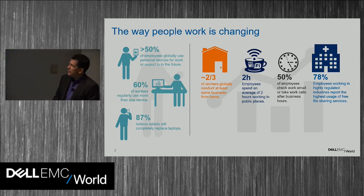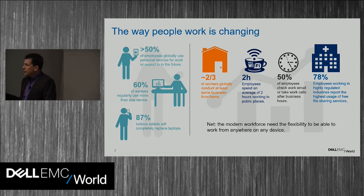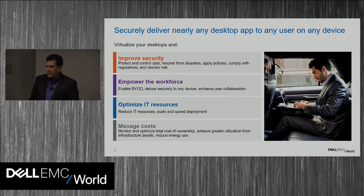About half the people polled said they will check their work email or take work calls after business hours. And almost 80% of people polled, even in regulated industries like healthcare, finance, government, and retail, will use public services for file sharing — which raises some security concerns. The modern workforce needs flexibility to get their job done, to be mobile, to work off hours, and be productive in multiple places.